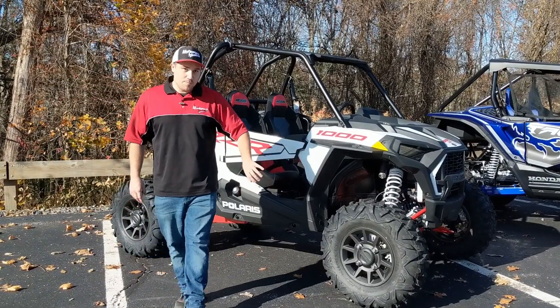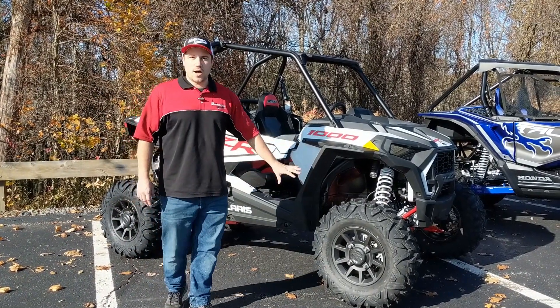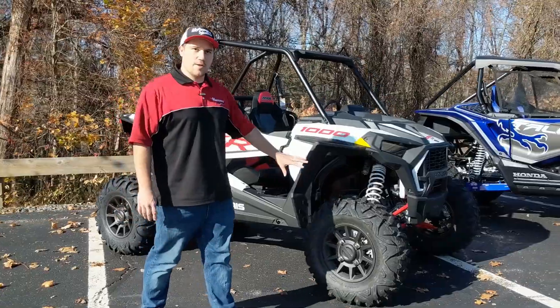Stock comes with Maxxis Bighorn 29-inch tires. They've been using these tires for a while. People love them. They work great all around — that's what they've been running, and everyone else runs them on theirs as well.